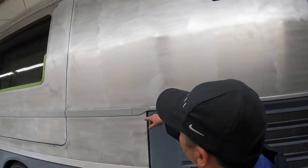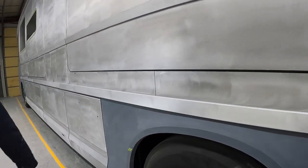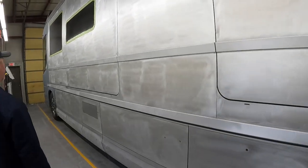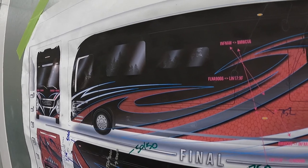This is where we sand the aluminum and the fiberglass, and we just got to do a few little repairs here and there before it's ready for paint. What are some of the things that you're doing with the paint jobs that are causing you to take more time on these coaches?